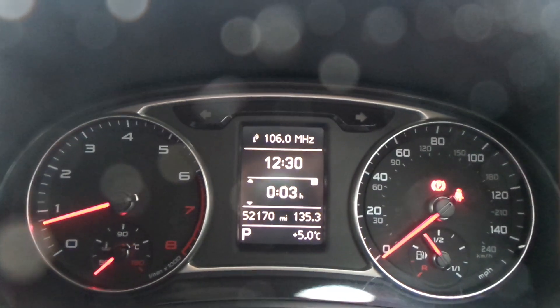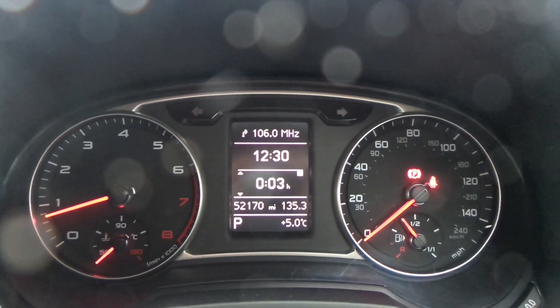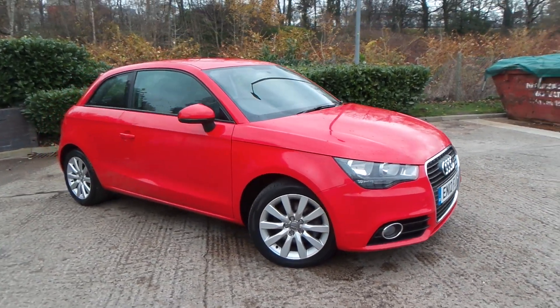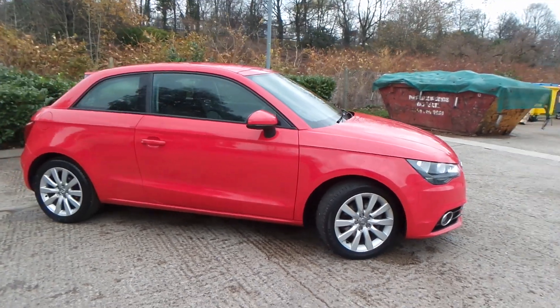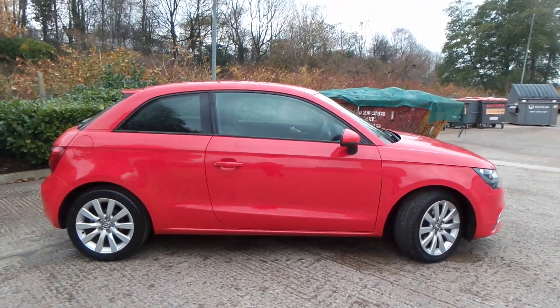Bluetooth, electric windows and wing mirrors. The current mileage of this vehicle is 52,170. Test drives are available with this vehicle. If you have any more questions, you can contact us on 0161 622 3590. Thank you for watching our video.